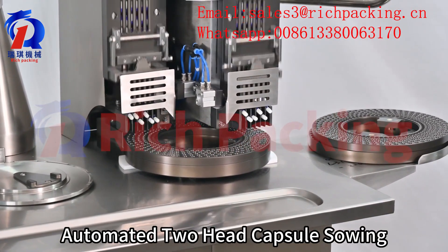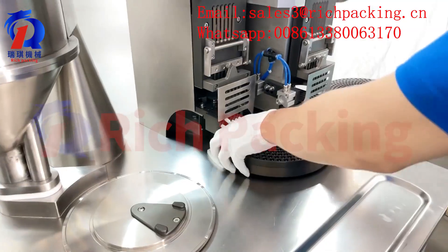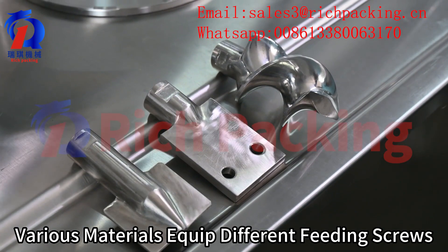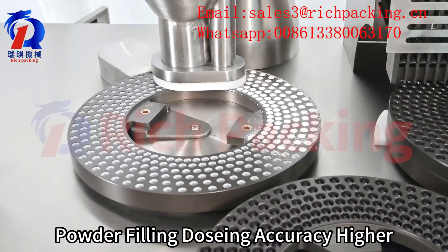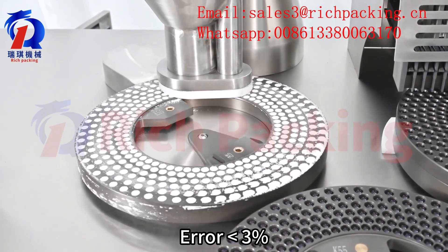Automatic two-head capsule filling. The max output is 40,000 capsules per hour. The machine is equipped with different feeding screws to address the problem of material viscosity. Powder filling dosage error is no more than 3%.